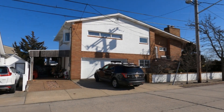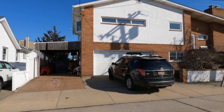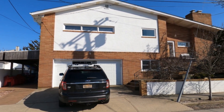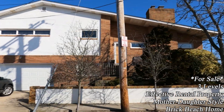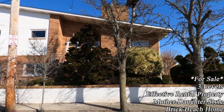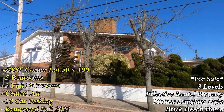For sale in Point Lookout, 34 Garden City Avenue. You can fit two cars on the side of this house, two cars in front of the house, and two cars in the garage. This is a mother-daughter two-family style house — a three-level brick beach home on a corner lot with a 5,000 square foot property.